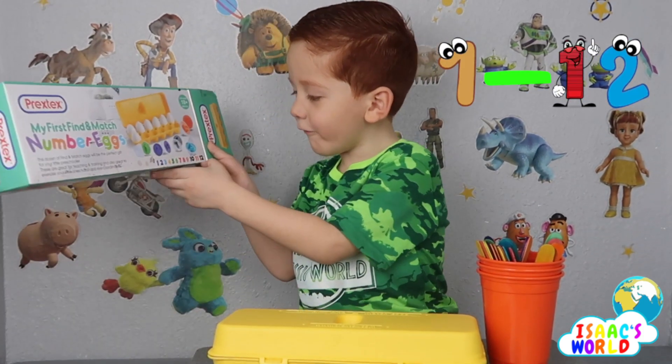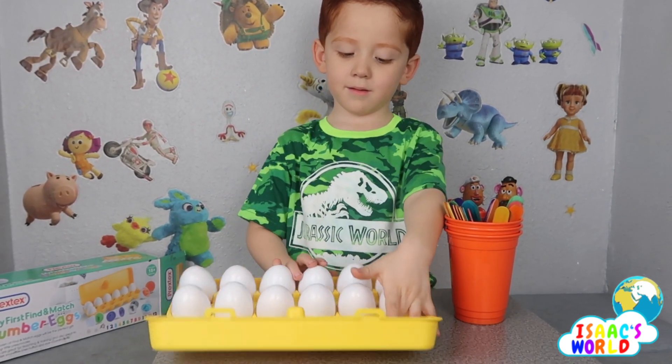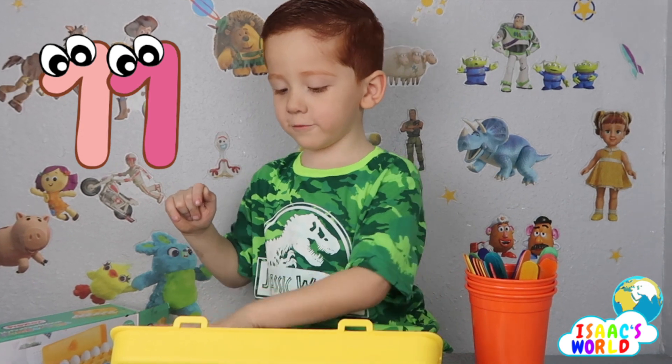Two, twelve! Let's count the eggs and let's see the numbers. Cool — one, two, three, four, five, six, seven, eight, nine, ten — down to twelve.